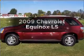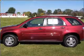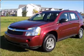Get noticed in this 2009 Chevrolet Equinox. If you're looking for an automobile with great attributes, look no further.